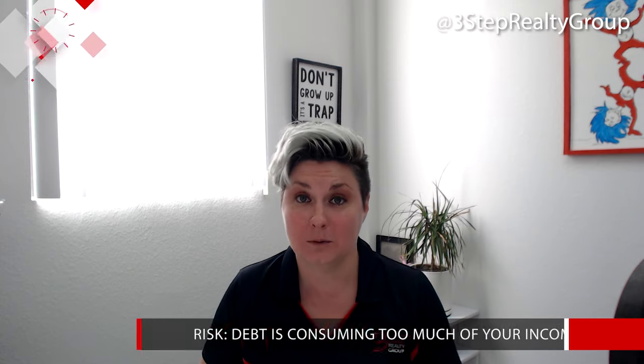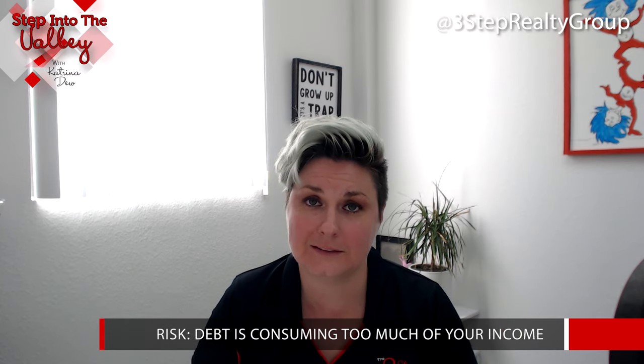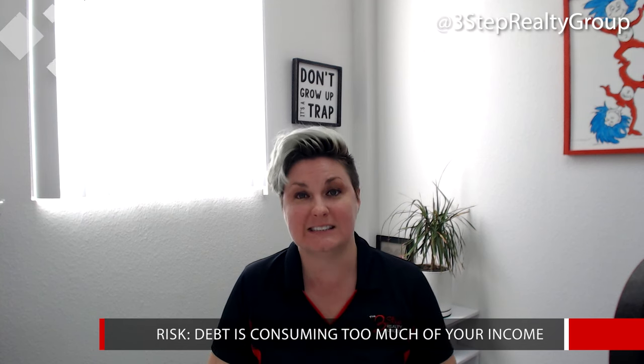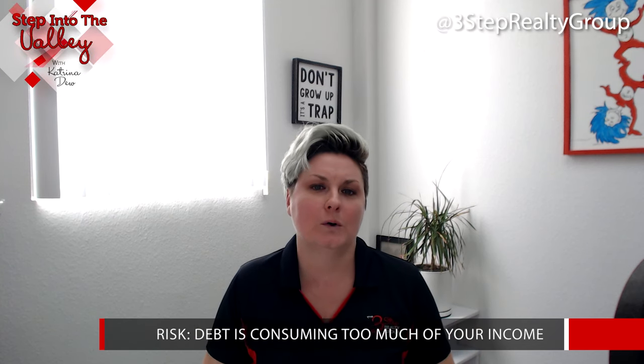The risk would be that you have too much of your income going towards your debt, or what they call it is your debt is consuming too much of your income to sustain your mortgage.